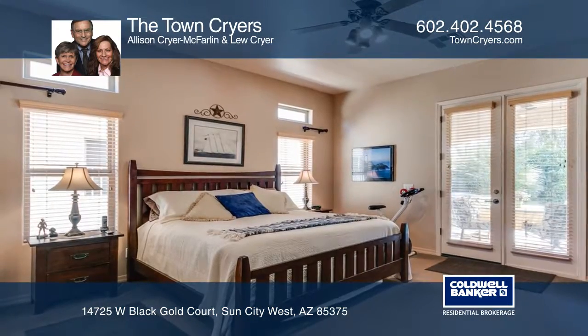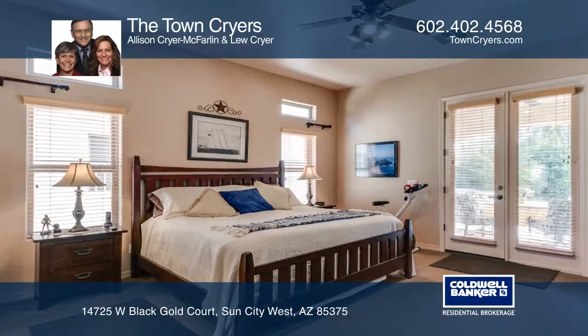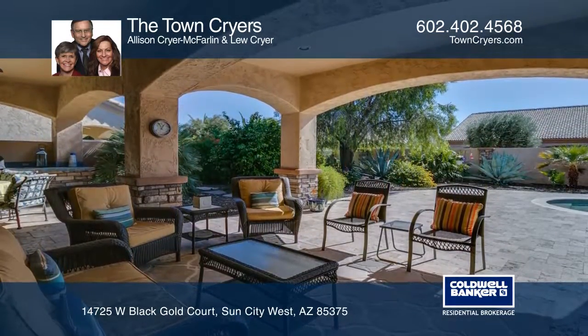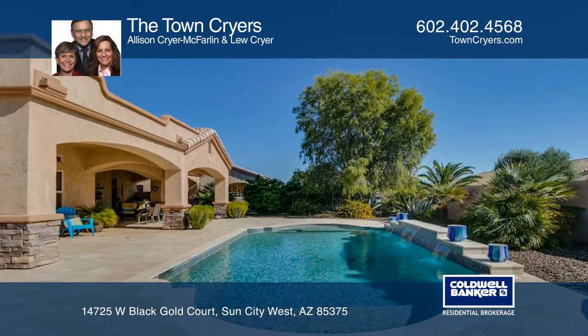The master suite features access to the pool area and a large walk-in closet. The bright kitchen has an island, granite counters, and a breakfast bar. And the great room offers a media wall.